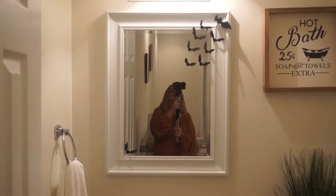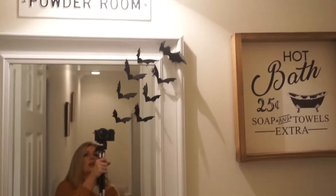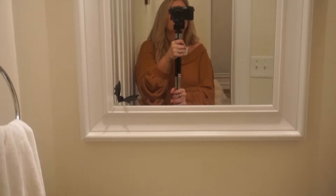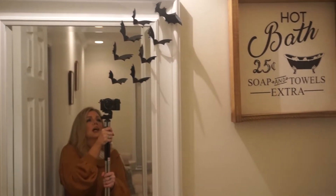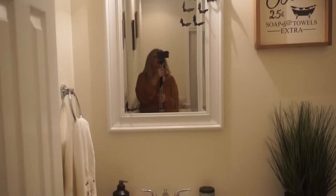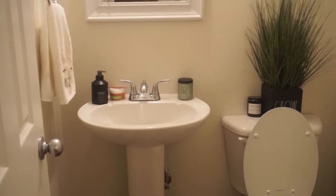I went ahead and put some more bats in here — I just thought it would be really cute. I have one little baby one stray at the little corner right there, I thought it was so cute. That's the only thing I've done in here. I was going to put some pumpkins but I changed my mind. Let's have some floating bats in here.